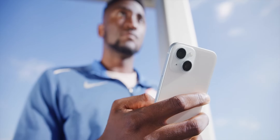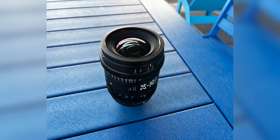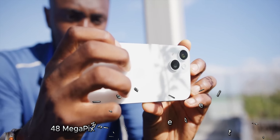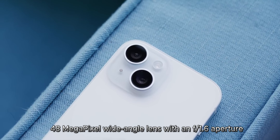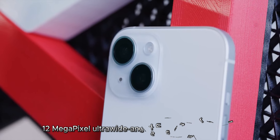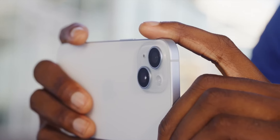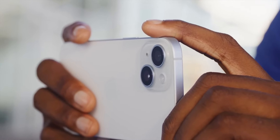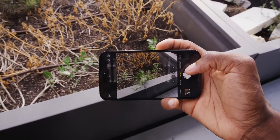Camera. The iPhone 15 has a dual-lens rear camera system that takes stunning photos and videos. The main lens is a 48-megapixel wide-angle lens with an f/1.6 aperture. The second lens is a 12-megapixel ultra-wide-angle lens with an f/2.4 aperture. The camera system also has a new feature called Cinematic Mode, which allows you to record videos with shallow depth of field.